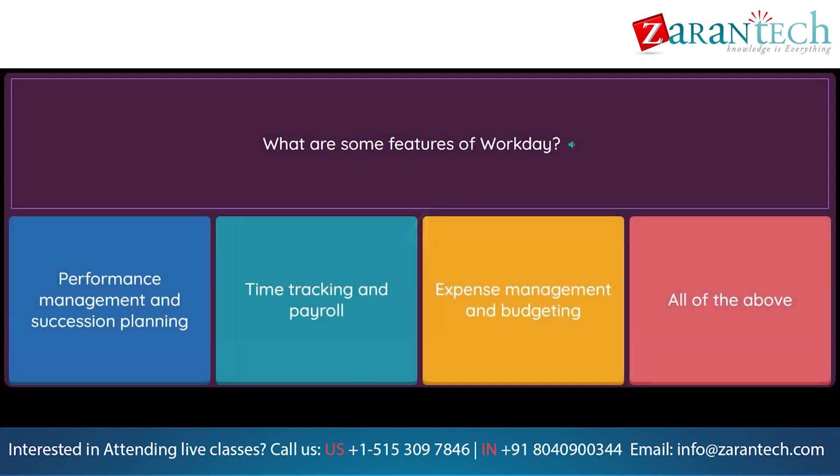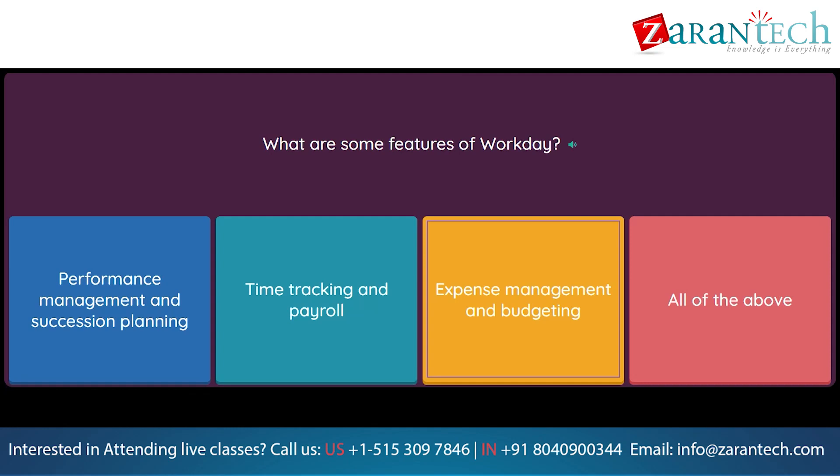Question: What are some features of Workday? Option 1: Performance Management and succession planning. Option 2: Time tracking and payroll. Option 3: Expense management and budgeting. Option 4: All of the above.